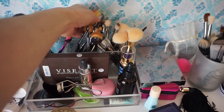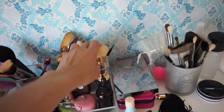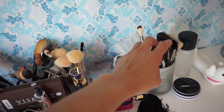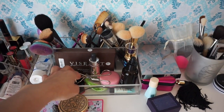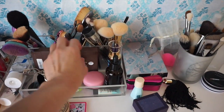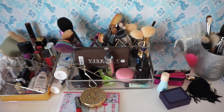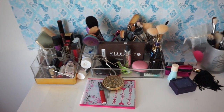My big brushes and all my other more traditional brushes — like my Hakuhodo, my MAC, my Morphe brushes — I put on the holders. And then just a few random things like my eyelash curler, just to make it easy for me to do my makeup at the end of the day.